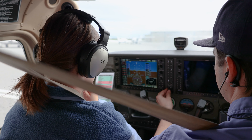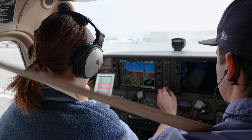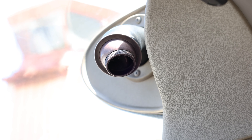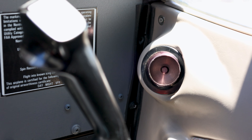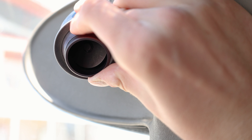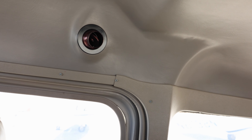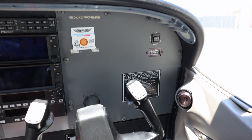Prior to flight, the pilot will ask you each to say something to confirm that the audio system is working. For your comfort, there are air vents that bring fresh air into the cockpit. You can open or close these vents and direct where the air blows. Make sure the airstream is not blowing directly onto your microphone, as it can often pick up the noise from the airflow.